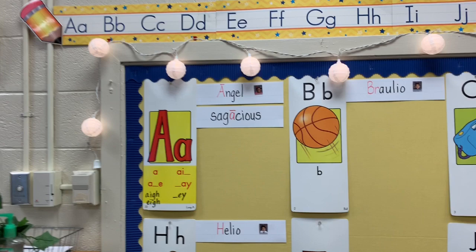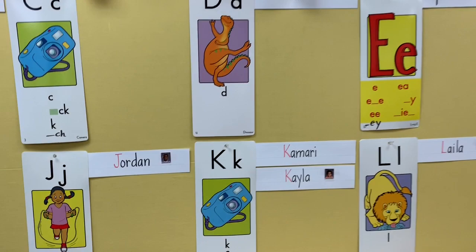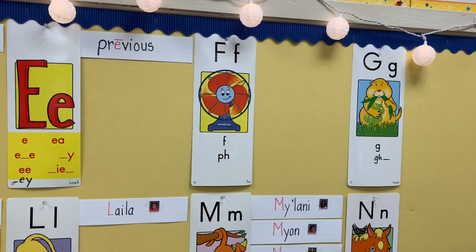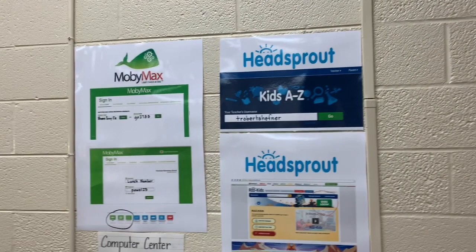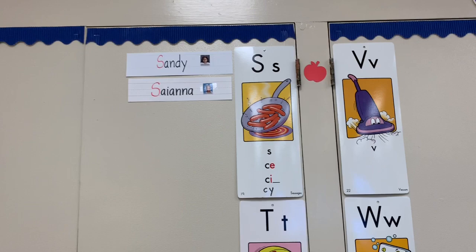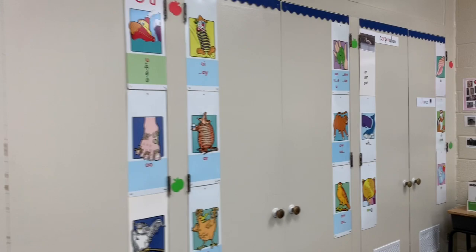Here are some of the sentence strips with the students' names next to sounds that correlate and correspond with the students. I also have some vocabulary words that I used in my initial presentation. I have some ways for them to get into the computer programs that they must use, posted on the wall, so they're not scrambling for particular passwords and usernames.